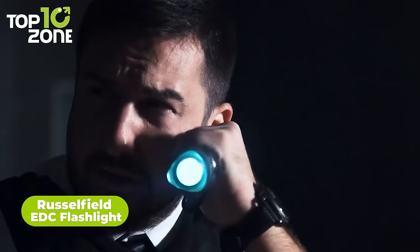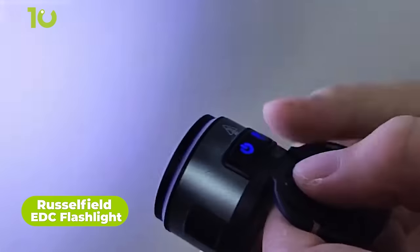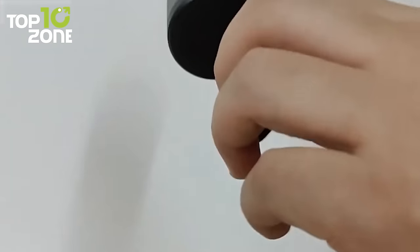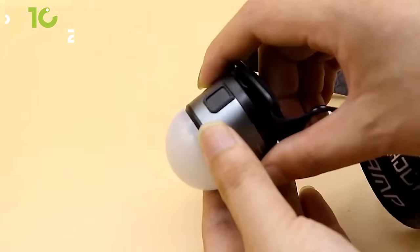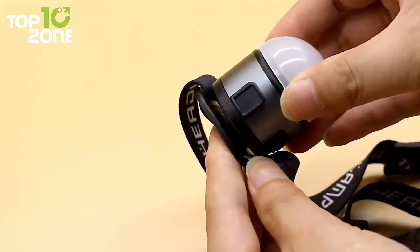One may carry any other EDC flashlight, but nothing can match this Russellfield EDC flashlight, because this one is a multi-purpose flashlight with multiple mounting options. Its magnetic mount is super convenient for everyday uses, while its bike mounting option makes it a bike flashlight. Just attach it to that headband and BAM — it becomes a headlamp for a hands-free operation.